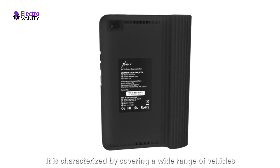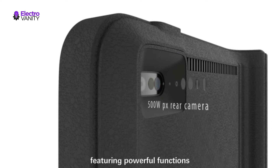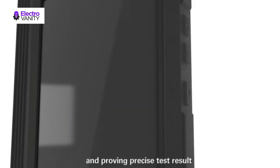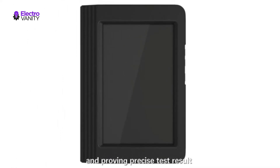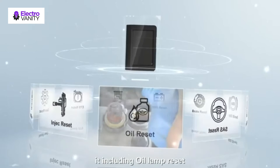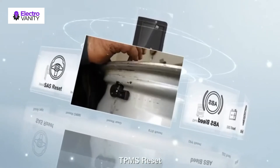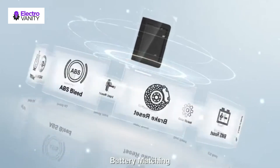It can read or clear codes, view live data, and retrieve ECU info for all vehicle systems including engine, ABS, SRS, transmission, ECM, TCM, and more. This diagnostic scan tool supports Auto VIN detection, key fob programming, and gear reset for many more purposes.